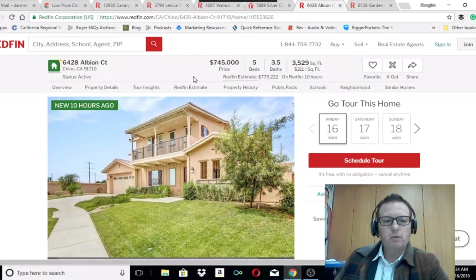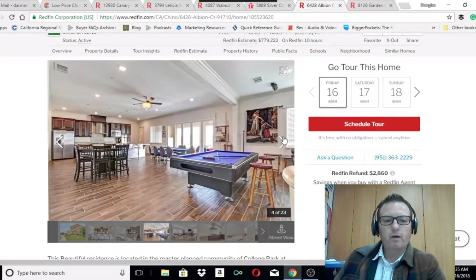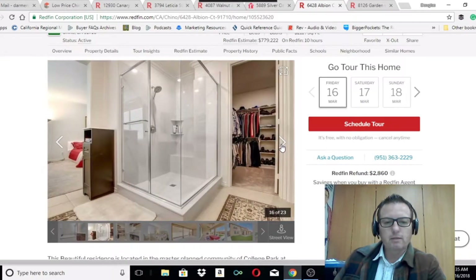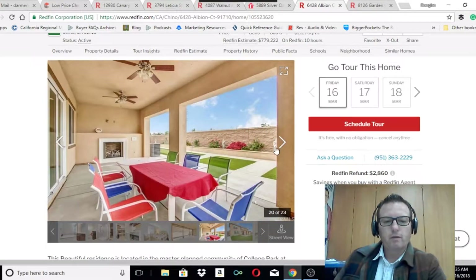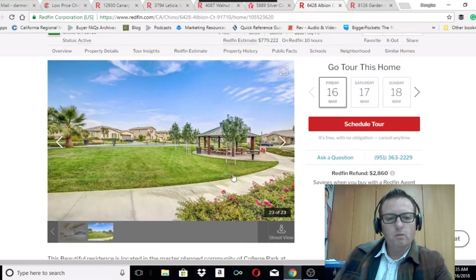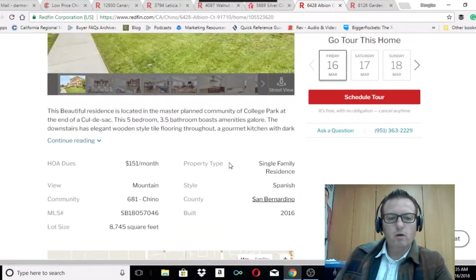Okay, next one — listed 10 hours ago, $745k, pricey but this is a nice home. Five bedroom, three and a half bath, 3,500 square feet. The pictures are very well done — they did a great job staging this. I'd assume they brought in professional stagers unless these people just have really nice furniture. You have a nice exterior planter, a view, and I love these outdoor fireplaces. There appears to be fake grass with a putting green, a decent sized garage, and a park nearby. It's a 2016 newer home with a nice sized lot.